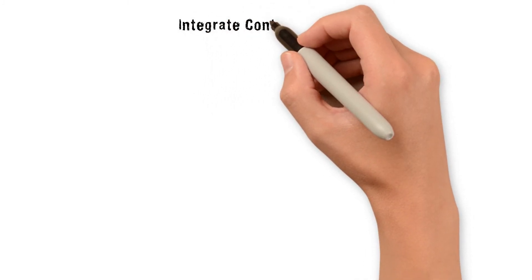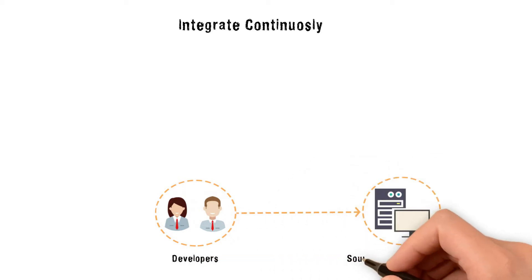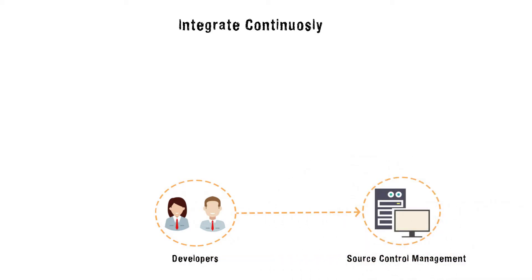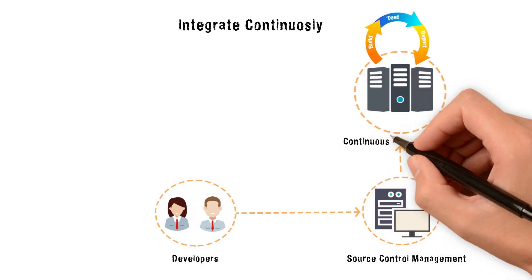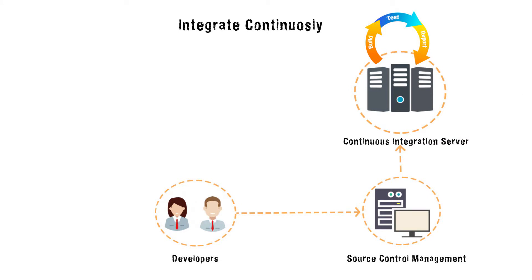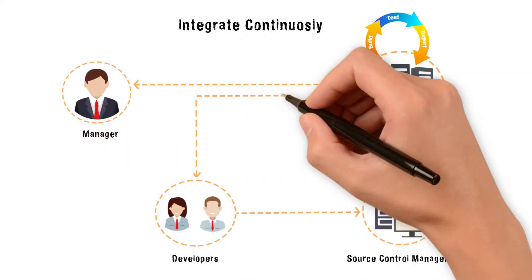How does DevOps handle continuous integration? Multiple developers commit their code to source control management, which then pushes the code to the continuous integration server. In the CI server, the integrated build runs several automated tests to detect integration errors and reports back to the manager and developers.